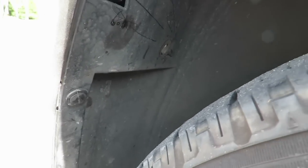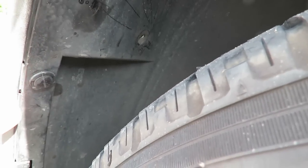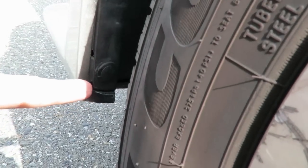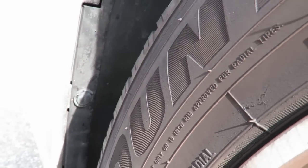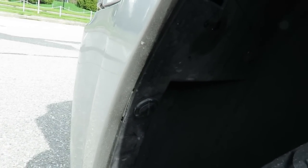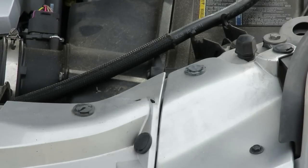There are also three rivets inside the wheel well that hold the back edge of the front bumper to the inside of the wheel well. There's one at the bottom, one a little ways up, and a third one up at the top. Those will also have to be removed in the same fashion as the other rivets across the top or the ones on the bottom across the lower front edge.